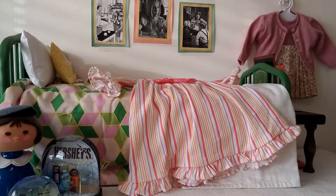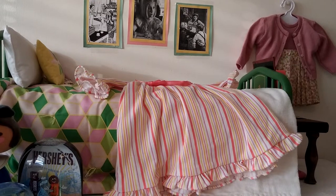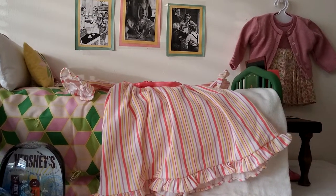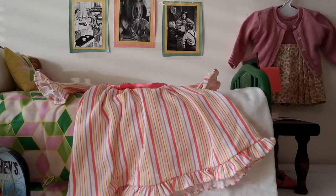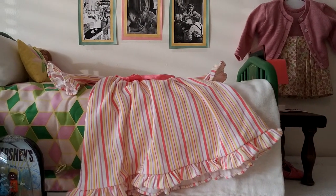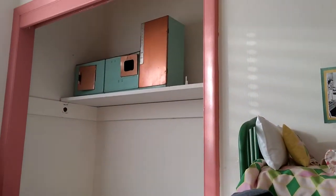Hey guys, it's me, and in this video I'm going to be showing you my American Girl Kit's bedroom. I'm going to be getting a dollhouse in either a month or a couple weeks, and I just wanted to show you her bedroom before I get that, and it is going to be in my closet.